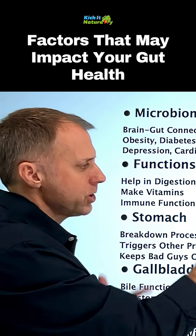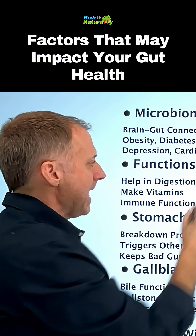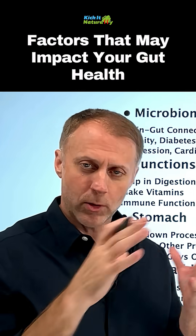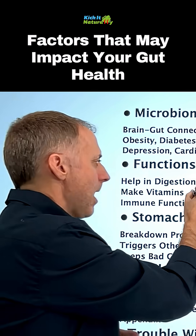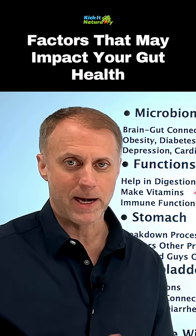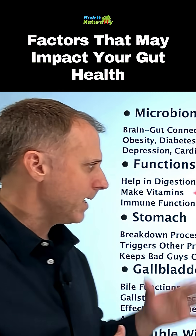We need to understand the functions of this microbiome. They actually help us digest our food — when food makes it down to the large intestine, where most of this gut flora is, they help us break it down. They also help us make vitamins the body needs, and they're part of our immune function. It really is a big deal.